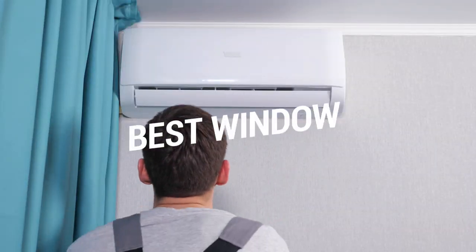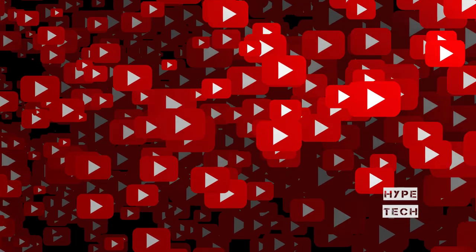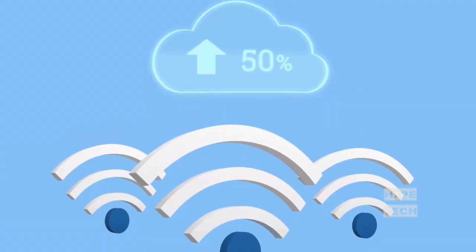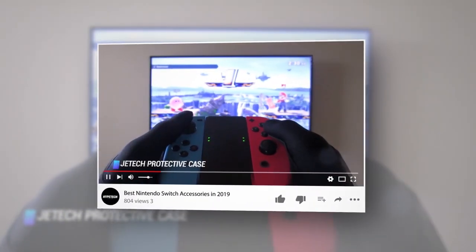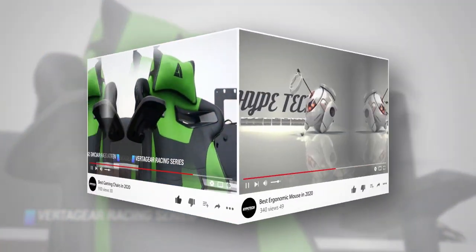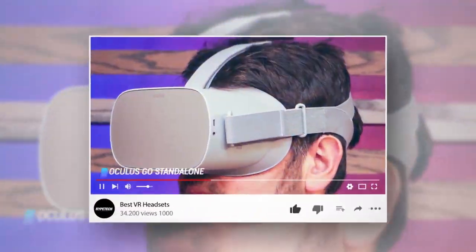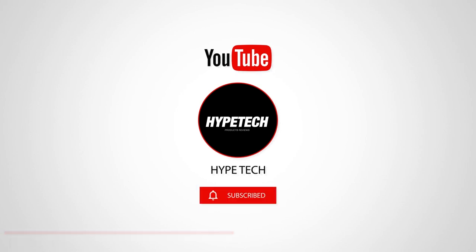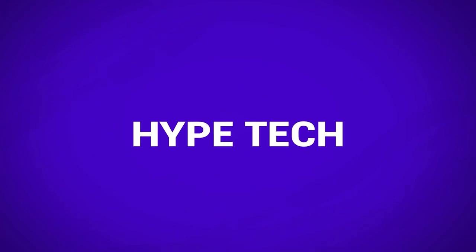That brings us to the end of our review and buyer's guide for the best air conditioners. Hope to see you in the next video — let us know in the comments what is your favorite one. If you like this content, don't forget to subscribe and get notified when we launch new videos. We'll see you in the next video, peace!